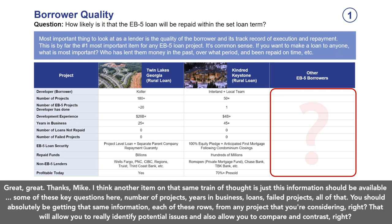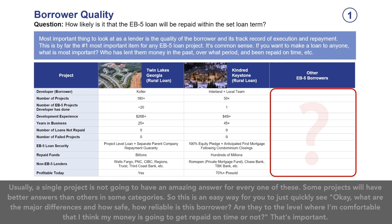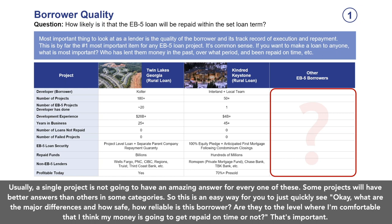This information should be available. Key questions include number of projects, years in business, loans, and failed projects — you should be getting that information from any project you're considering. This allows you to identify potential issues and compare and contrast. Usually a single project won't have an amazing answer for every one of these, but some will have better answers than others in some categories. It's an easy way to quickly see the major differences and determine how reliable this borrower is and whether you're comfortable your money will get repaid on time.